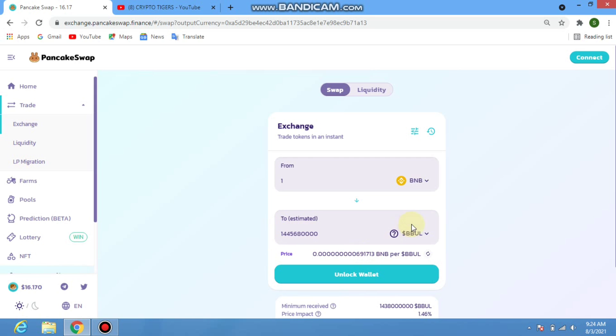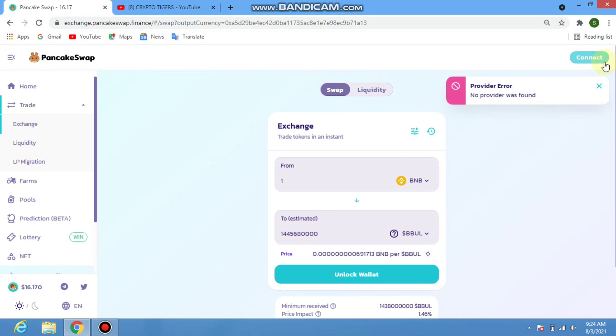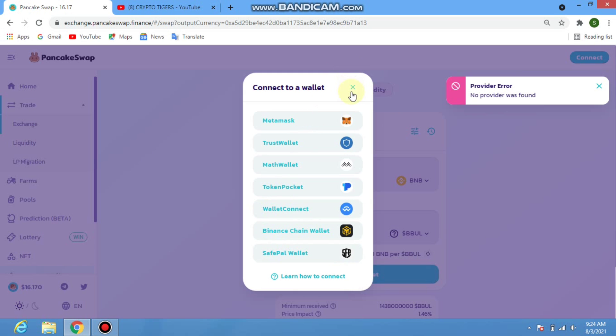First, click on the connect icon and connect your wallet — Trust Wallet, MetaMask, or other cryptocurrency wallets. After that, you can easily swap on PancakeSwap.